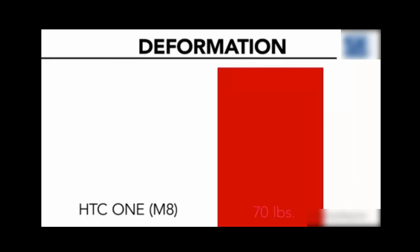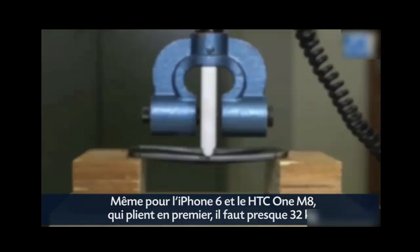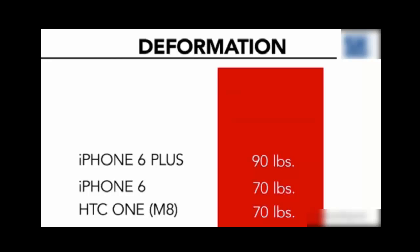Even the phones that bent first — the iPhone 6 and HTC One — took 70 pounds of force before bending permanently. The iPhone 6 Plus took more punishment at 90 pounds.